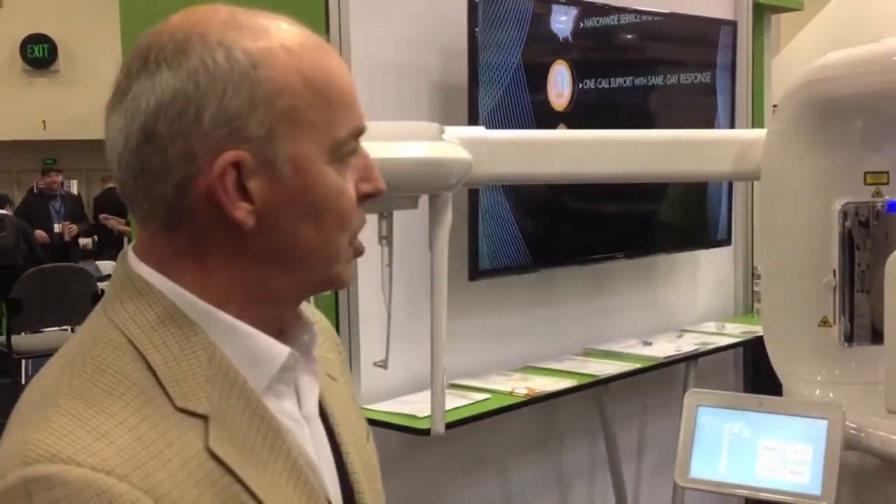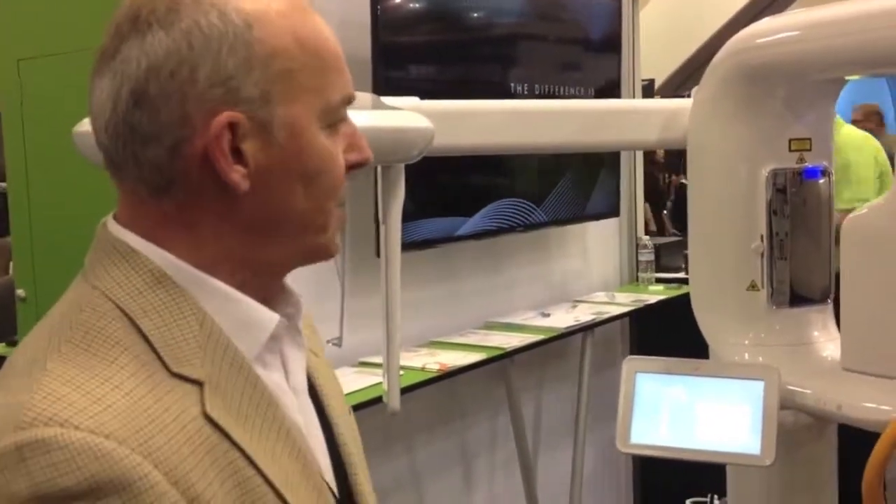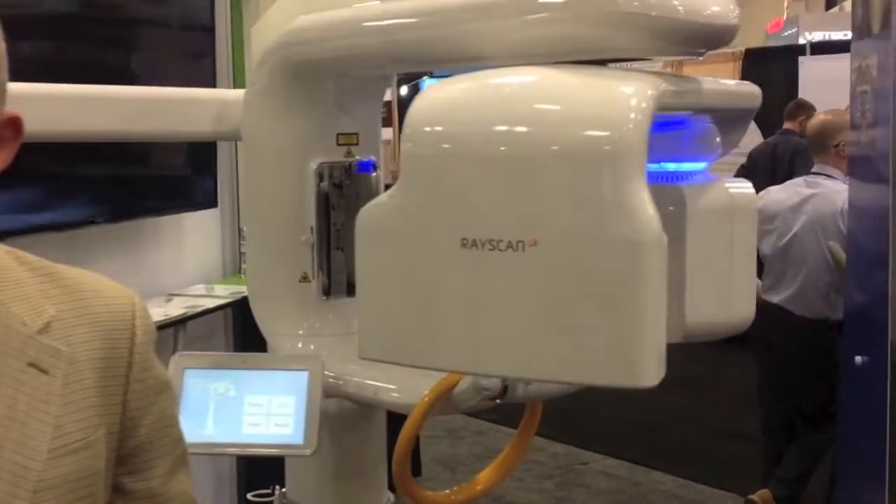The other thing that I really like about the machine, which speaks to the innovation, is the optimized workflow. It's a pulse generator. It has cutting-edge technology in the panel that allows for really fast scan times and low radiation dose to the patient.